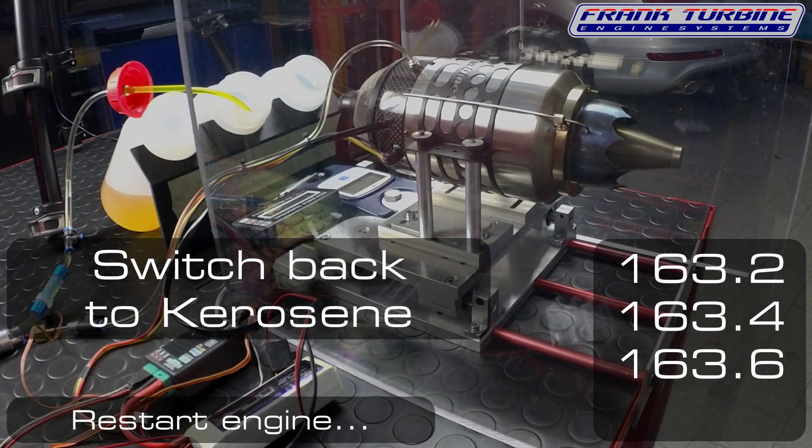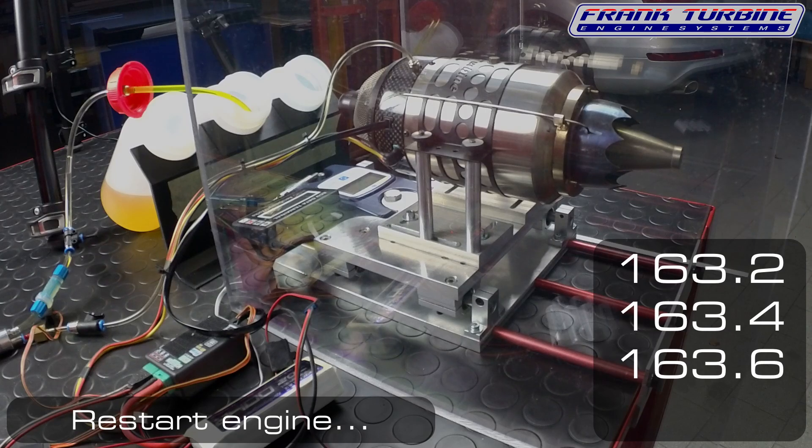Now, finally, the reference measurement to the first, to see if anything has changed in the environment.